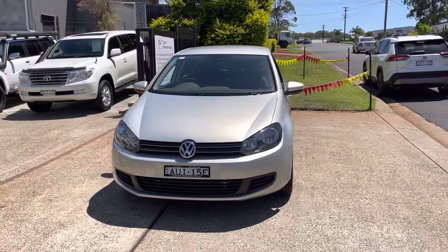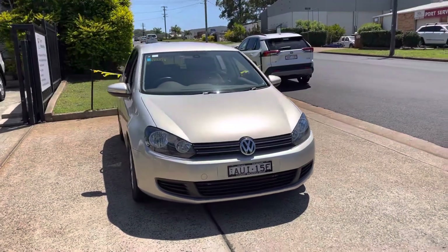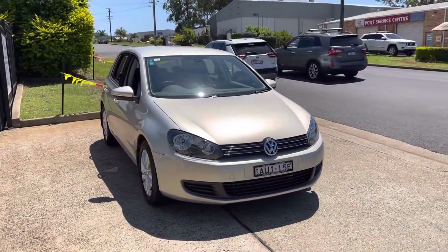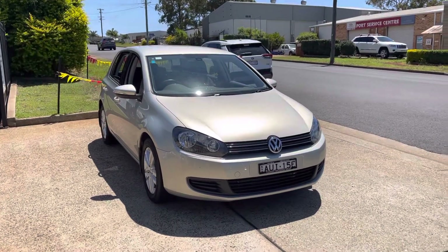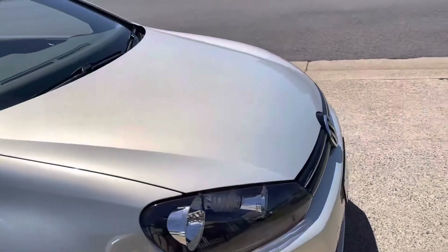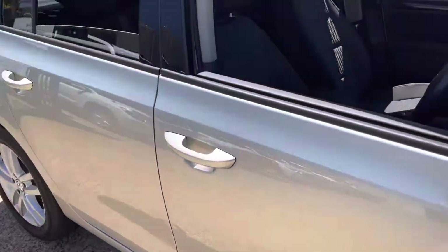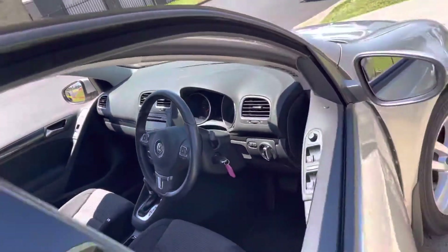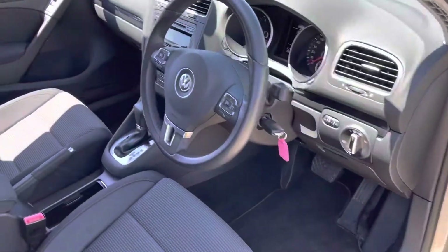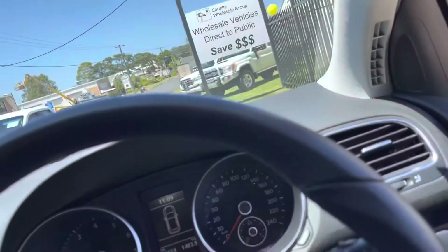What a little beauty — just arrived, a 2010 VW Golf 118 TSI hatch automatic with an extremely low 20,000 kilometres. A fantastic, great looking car in pearl silver with a great set of VW alloy wheels — simply stunning. Such a low 20,000 kilometres, with all the modern features you've come to enjoy.